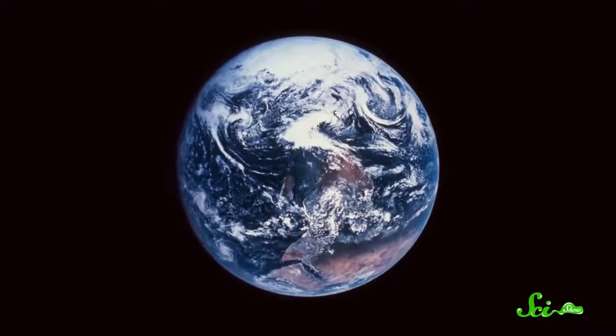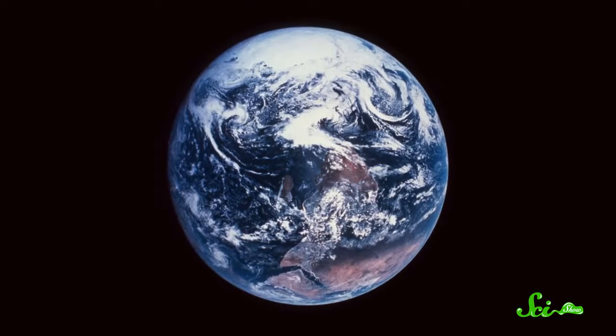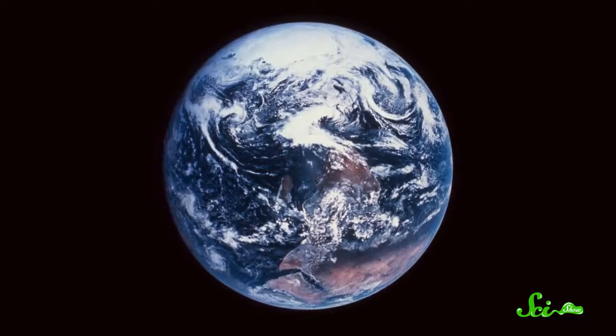Just so you know, we're not hyping you. We're not saying these seven topics are things that science can't explain. Instead, you should just think of them as reminders of how much we still have to learn about the ocean. As our technology improves, and our access to the ocean takes us to new depths, we'll be able to see and hear and sample more stuff than we ever have before. So in time, these puzzles will be solved, and new creatures will be discovered, and our understanding of our planet, and the life on it, will be that much deeper.